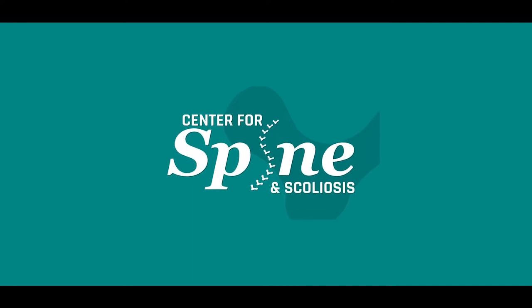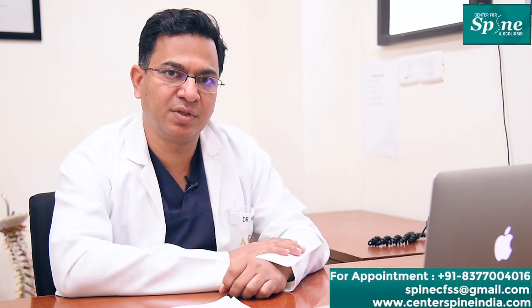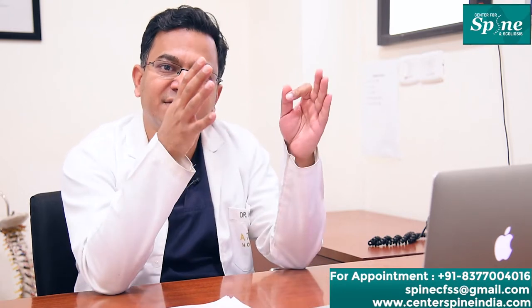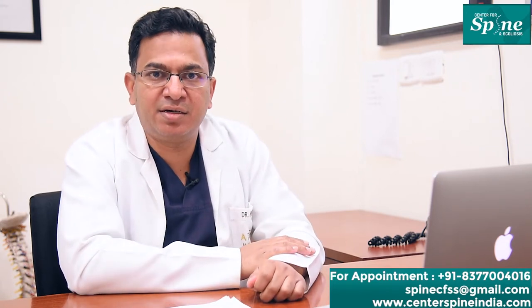How can slip disc patients avoid spine surgery? Simple lifestyle modifications can help a lumbar slip disc patient prevent spine surgery. Lumbar slip disc patients should avoid anything that puts extra weight or extra pressure on the disc.